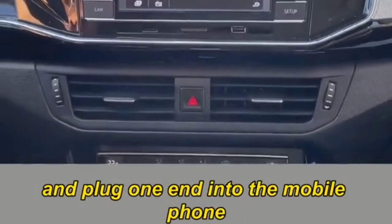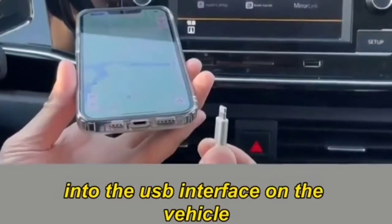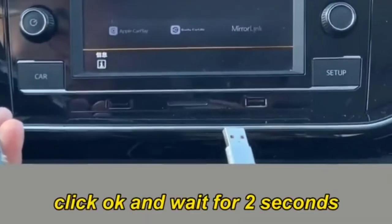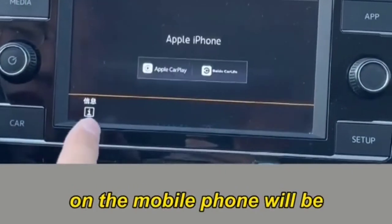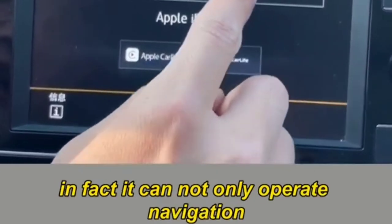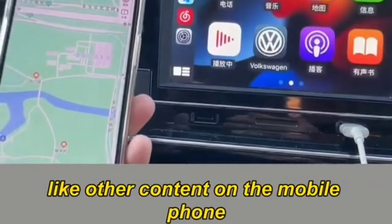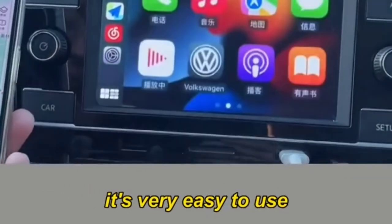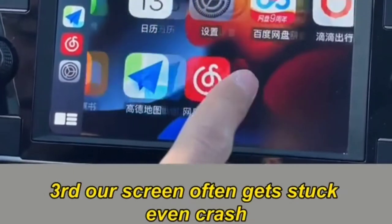Second: if the car's built-in navigation is hard to use or absent, you can put your phone's navigation on the central control screen. Take a charging cable, plug one end into the phone and the other into the vehicle's USB interface. Select CarPlay, click OK, and wait two seconds — the phone's navigation appears on the central control screen. You can also operate other phone content directly.